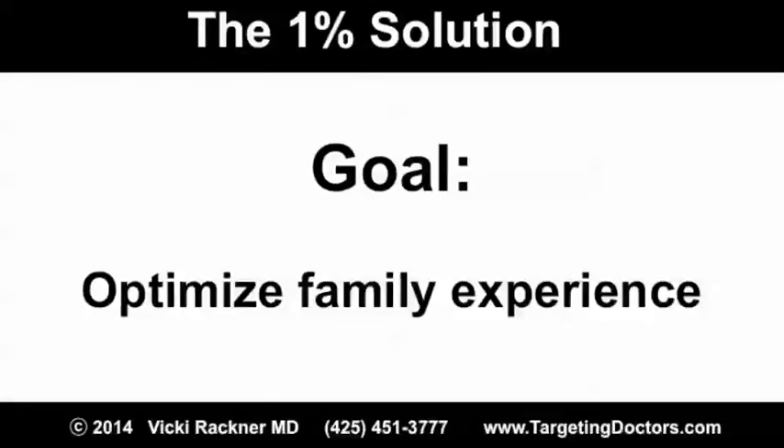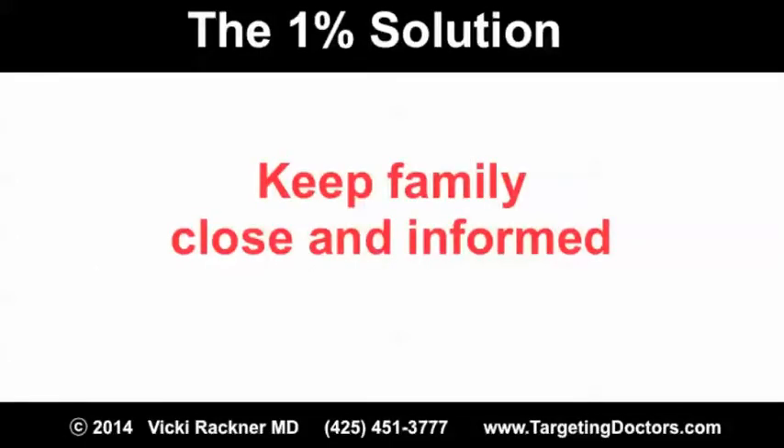As the OR design team interviewed patients and their families, they discovered that one of the most stressful times in the process is when the family says goodbye to their loved one. The waiting room is literally right outside the operating room. There's a computer-generated board that describes the patient's progress, and each patient is given a number so family members can follow along. Do you know what part of your process is difficult for your clients and their family? Do you have a plan to keep family close and informed?